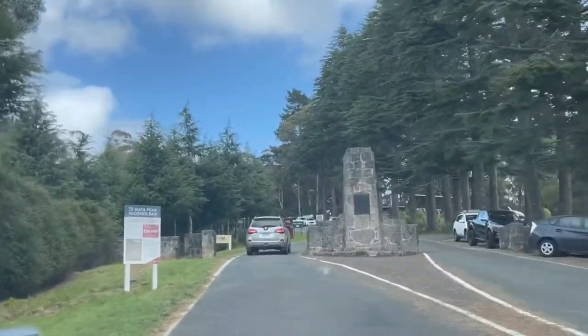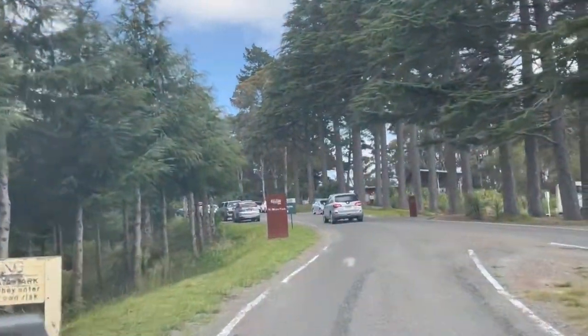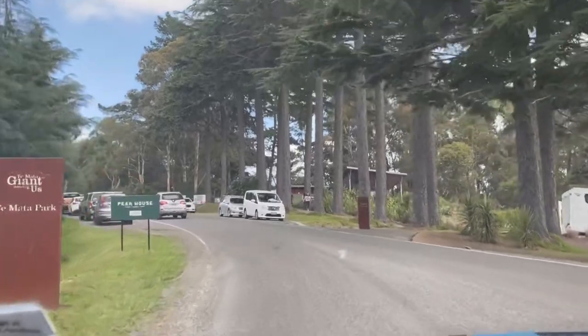So today we decided to go to Te Mata Peak. It's half an hour drive from Napier and the peak is actually in Easting. So let's go.